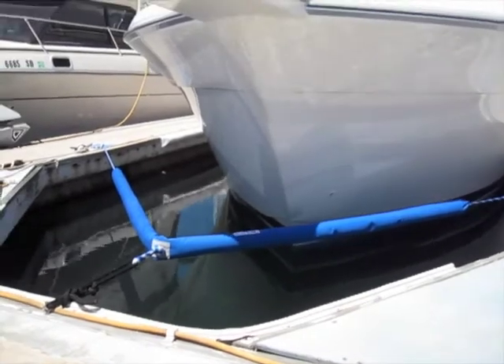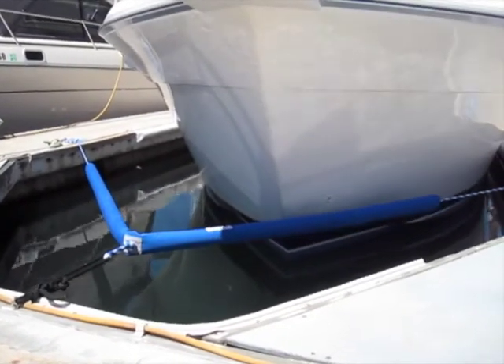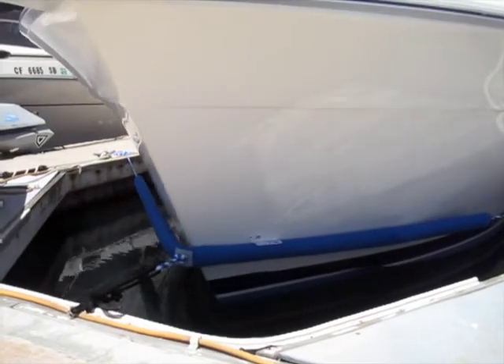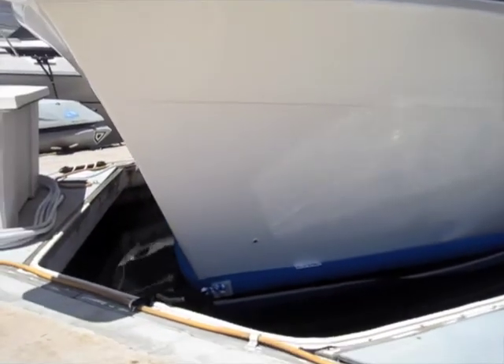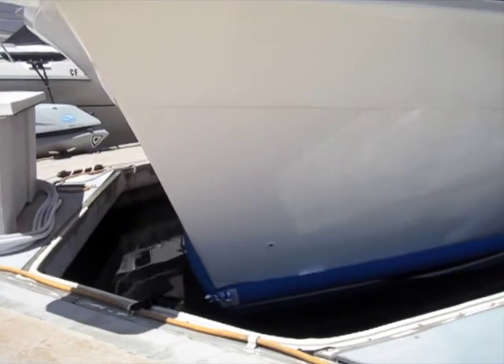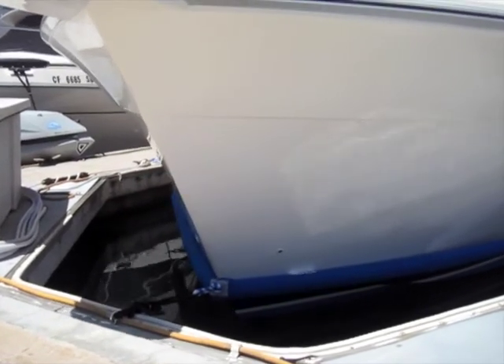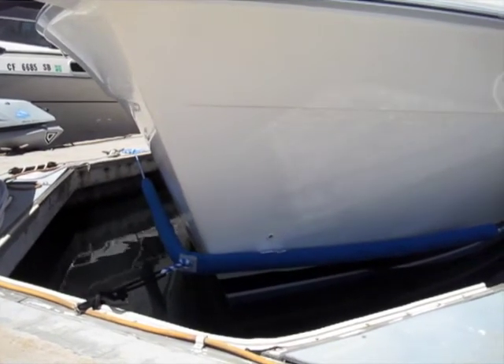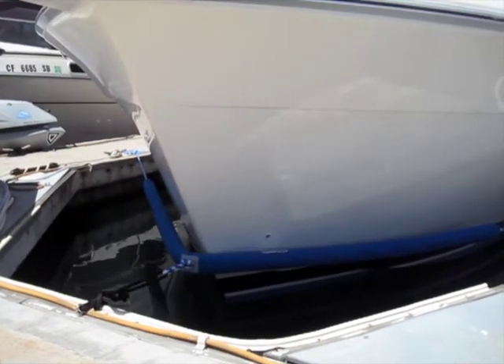This is a patent-protected product that prevents the boat from slamming into the end of the dock. It gently guides the boat into the center of the slip, preventing it from hitting the dock, damaging the gel coat, causing damage or injuries, and prevents it from hitting kayaks, dock boxes, pylons, or anything that's in the slip. This keeps the boat centered in the slip.